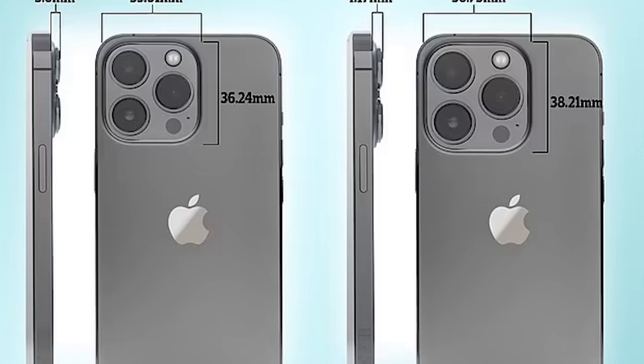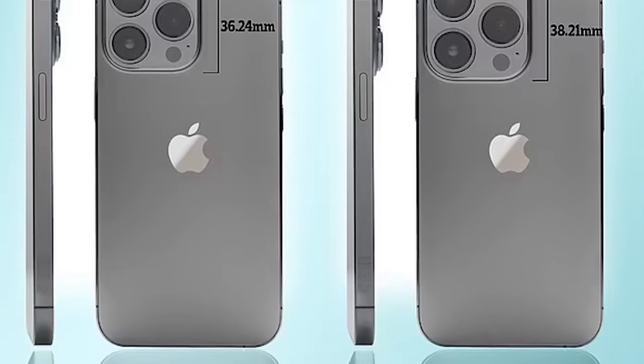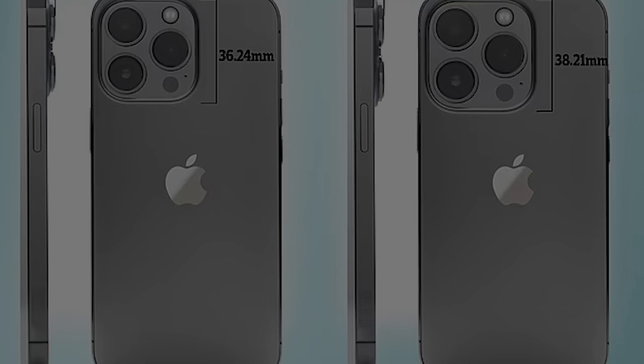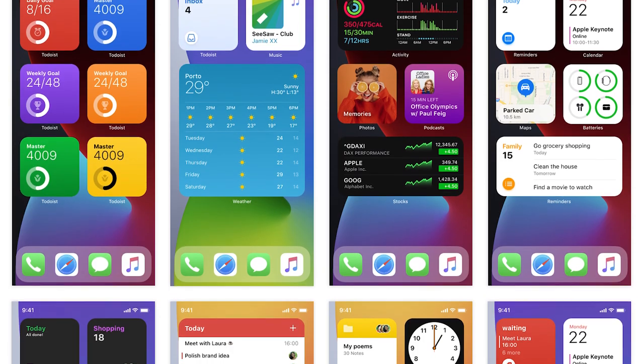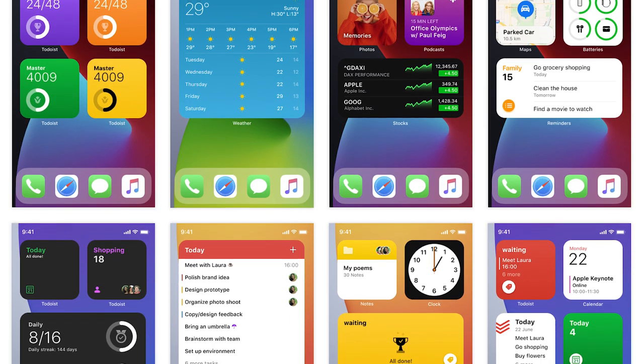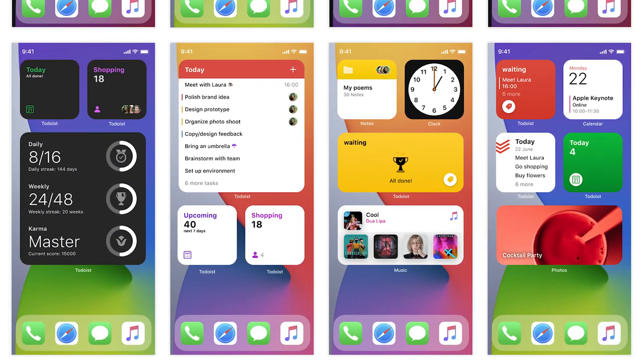Rumors also confirmed that this time Apple will use the feature of AOD (Always-On Display). iPhone 14 Pro and Pro Max owners will be able to see information like weather, fitness, reminders, calendar events, and more without having to wake up the display.